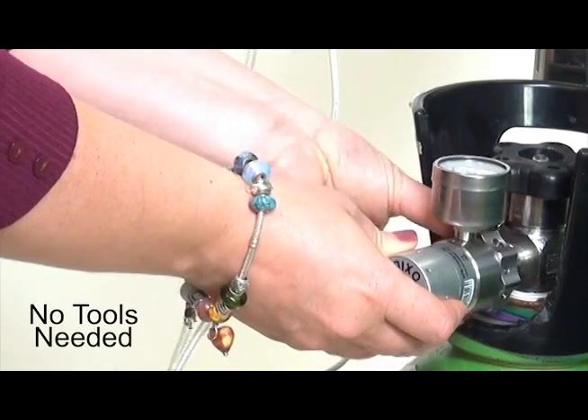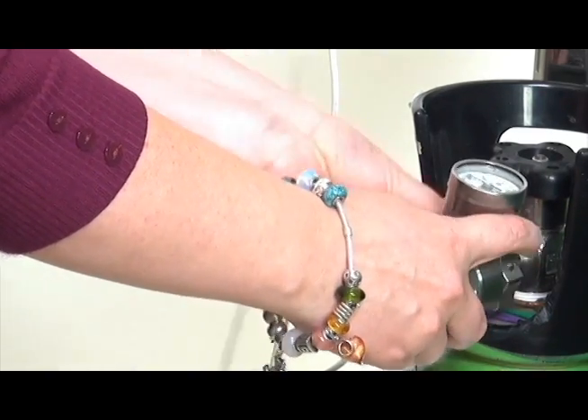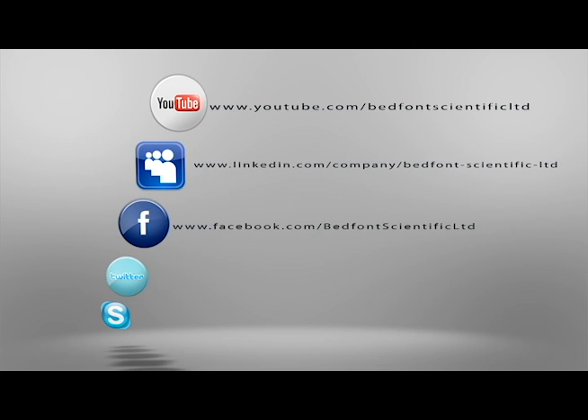No tools are required to change the extremely compact and robust regulators, ensuring setup, cylinder changeover, and decommissioning can be carried out quickly and safely. Contact Bedfont Scientific Ltd now for more information.